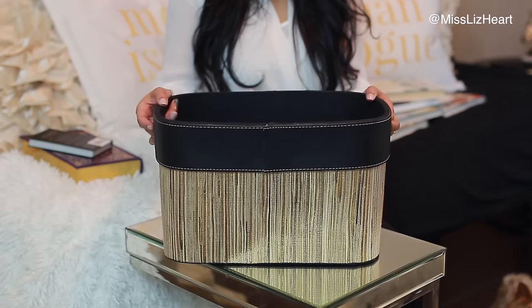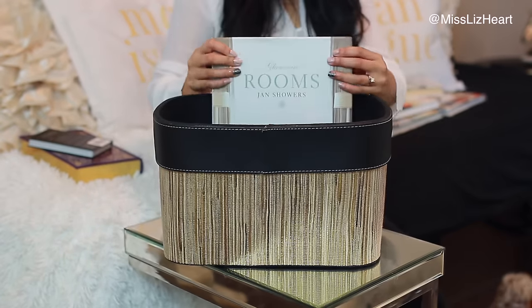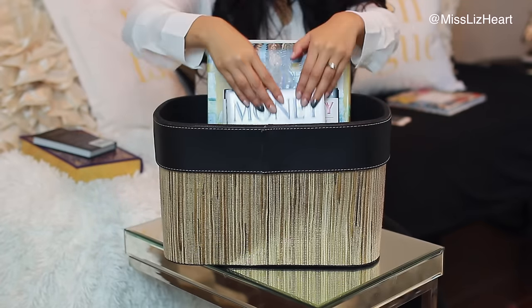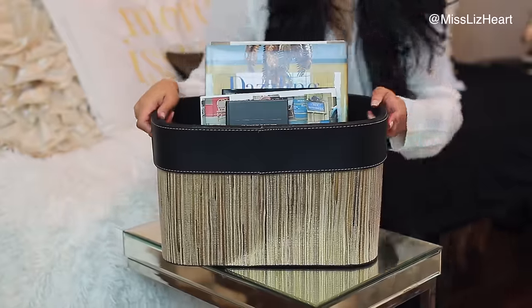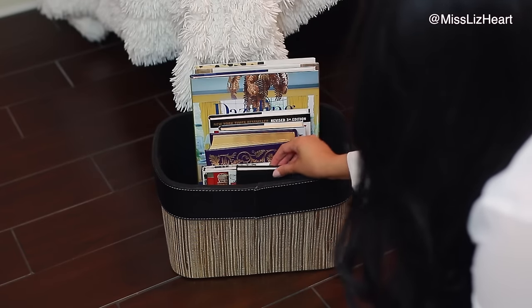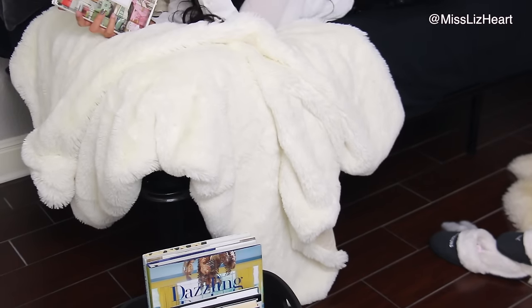I got this basket from HomeGoods and filled it up with different books. Of course, if you know who's coming over and what kind of content they like to read, you can put those types of books in there. But I just put a bunch of different ones — fun books with fun pictures or interesting things — and I set those right next to the bed, because if you're already in bed, you're more likely to just roll over and reach for it. It makes it really convenient.